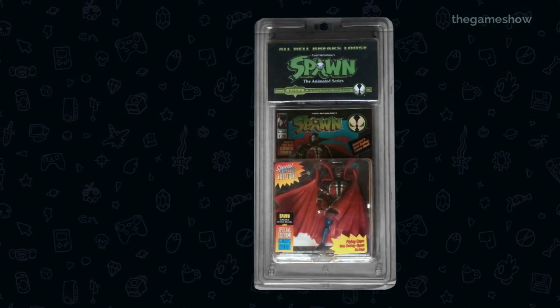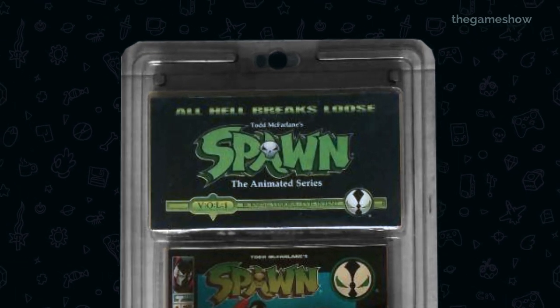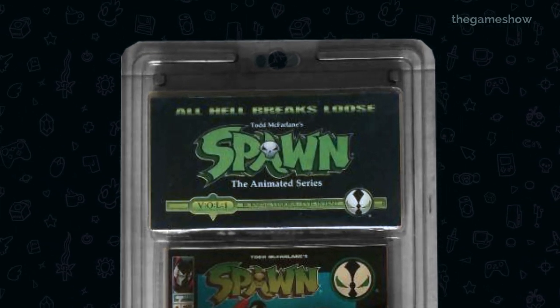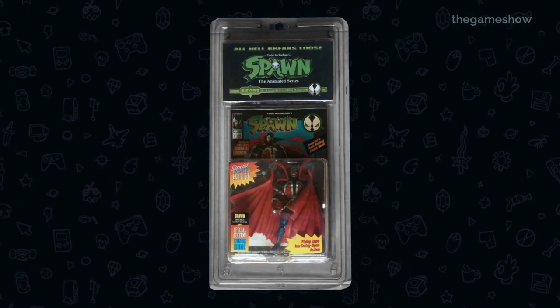Other promotional packs did exist in Japan around the same time, like a blue Spawn with episodes of the HBO animated series on VHS, but there's nothing quite as exclusive as this CD-ROM.